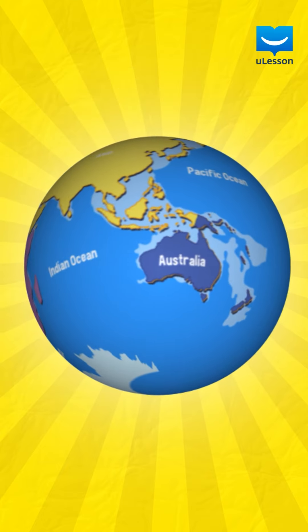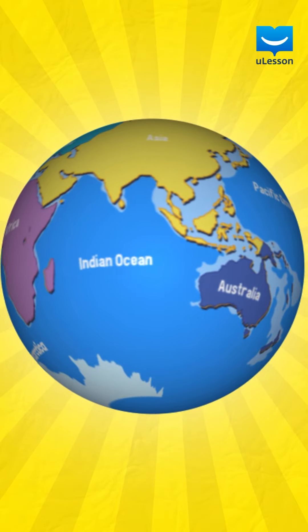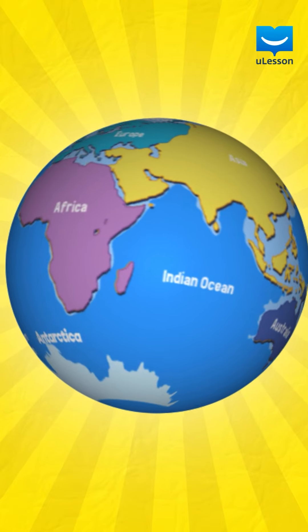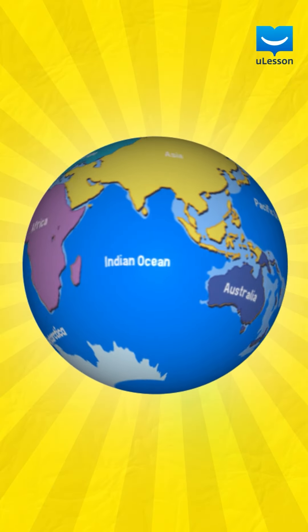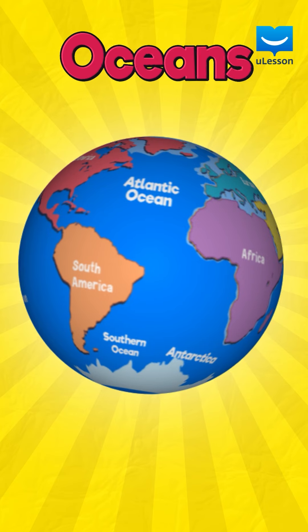Well done! Now, I want you to take a close look at this. What separates one continent from the other? Water! You got it right! The continents are separated by large bodies of water called oceans.